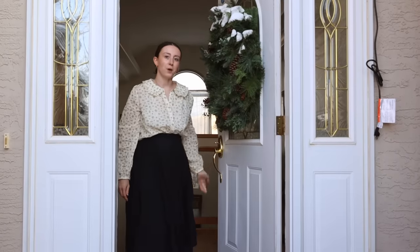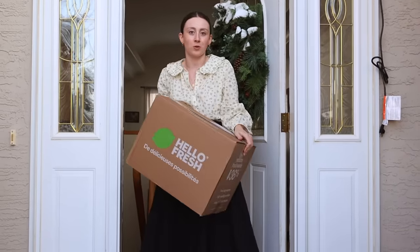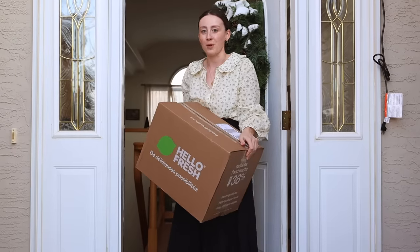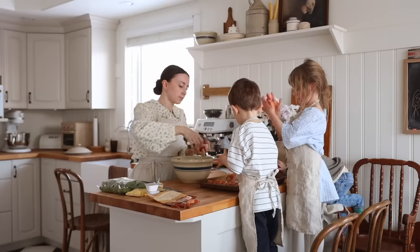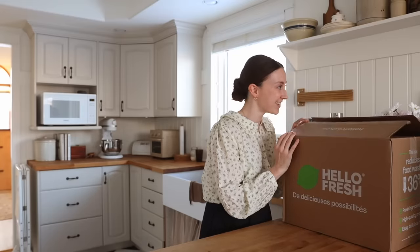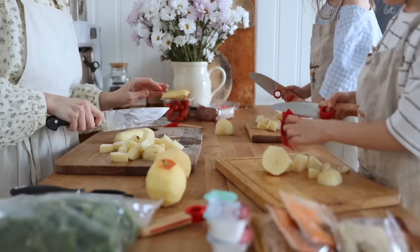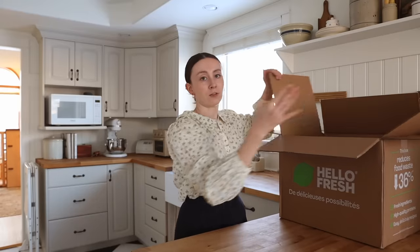That's where HelloFresh comes in. A big thank you to HelloFresh for sponsoring today's video. With HelloFresh, you get a box delivered to your door every single week, saving you a trip to the grocery store without having to sacrifice homemade meals. Each week you get to choose from over 45 different meal options — there's a little something for everyone, whether you have picky eaters in the house, need something really quick and easy, or want to try something outside of your comfort zone. HelloFresh has you covered.